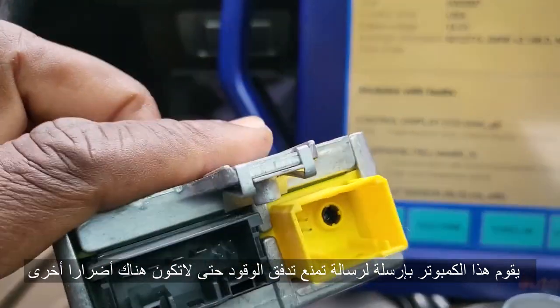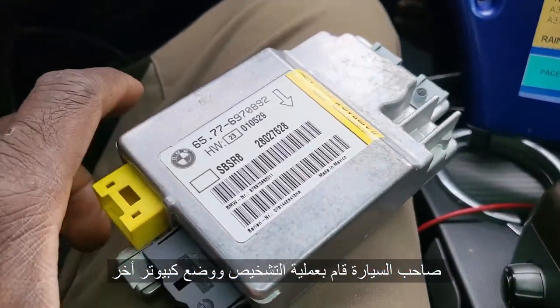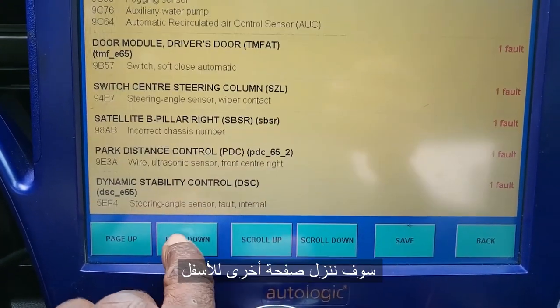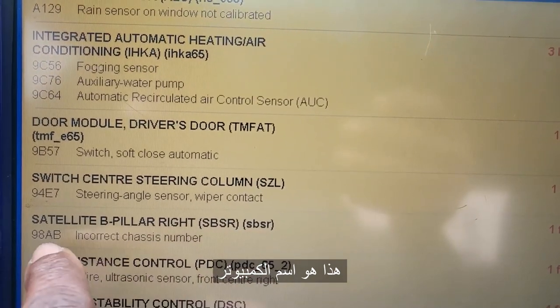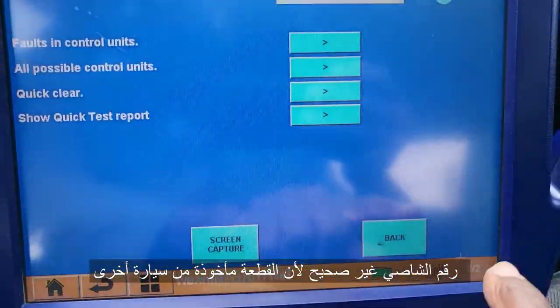The customer diagnosed it and put another one in. If you go down one page, you'll see SPSR — they call it the satellite B pillar right sensor — and it's showing an incorrect chassis number, which means the replacement module's VIN doesn't match the car.